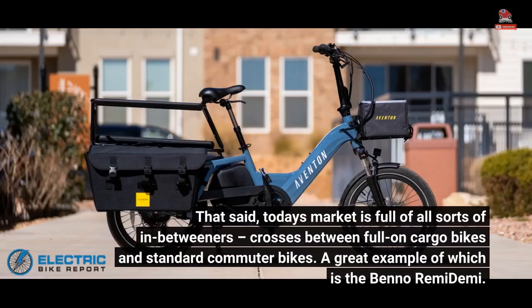Today's market is full of all sorts of in-betweeners — crosses between full-on cargo bikes and standard commuter bikes. A great example of which is the Benno Remedemi.